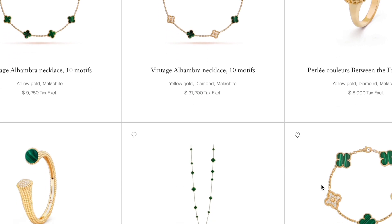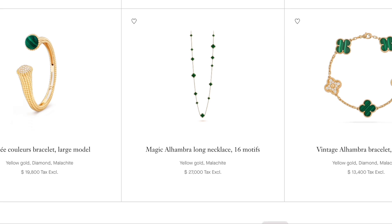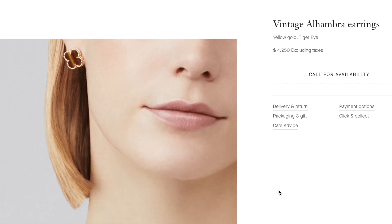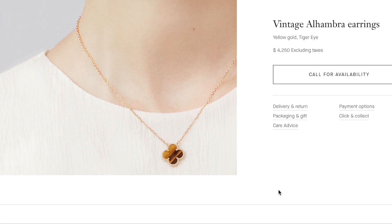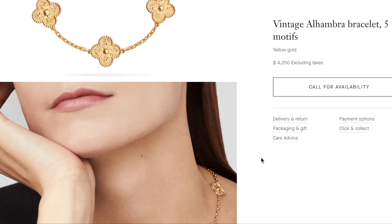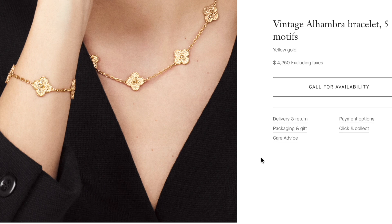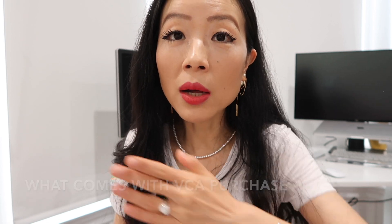If you have any malachite piece, comment down below to share your experience. Pieces like tiger's eye, onyx, and carnelian are considered harder-wearing and easier to care for. Generally speaking, if you're looking for everyday wear, gold, rose gold, or white gold will be a better option, because makeup, shower, perfume, sleeping, and gym are all okay.